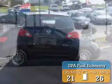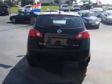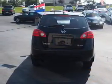Great fuel efficiency — saves you money by requiring fewer trips to the gas station. The features include keyless entry and anti-lock brakes.